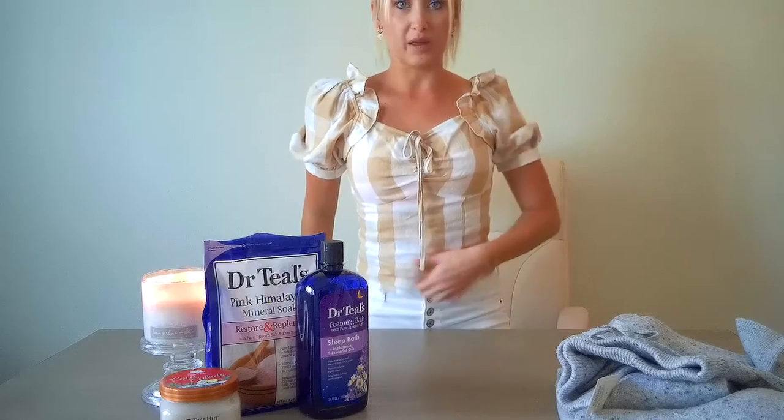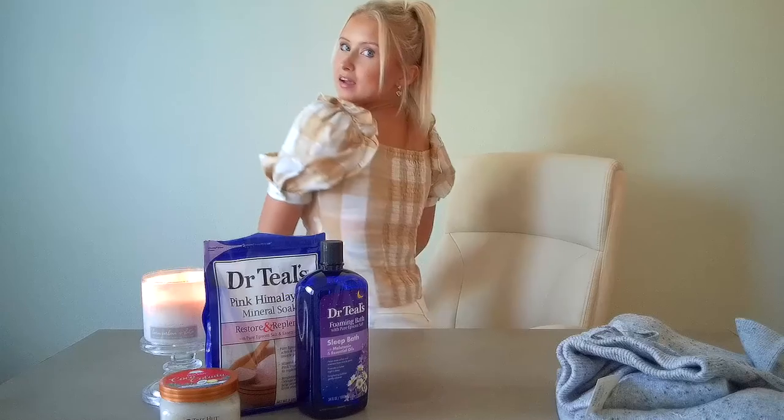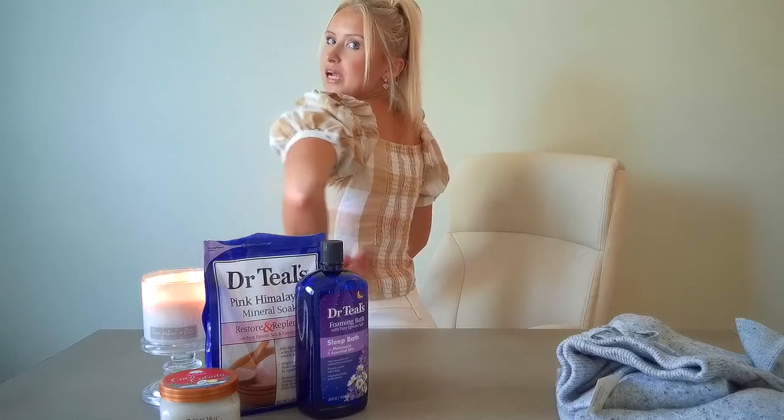Actually, I also got this top from Target — I think it's from the brand Who What Wear. It's a little bit more cropped, and the back is kind of stretchy, so it's nice and comfortable. I just thought it was cute. It was on clearance for, I think, $13. Hopefully I can still find it online and link it, but if not, I just love that whole Who What Wear line, so I'll link them below.